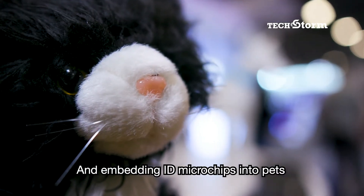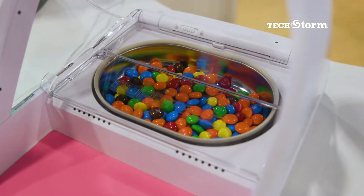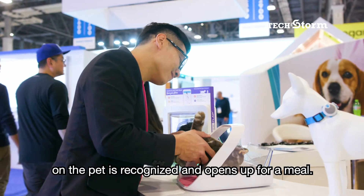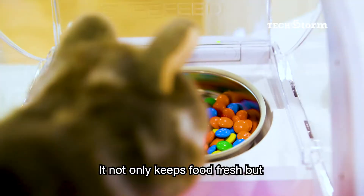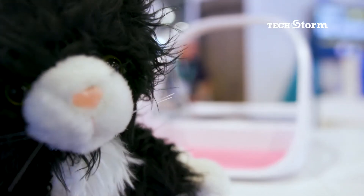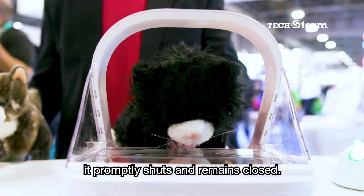Embedding ID microchips into pets has opened up more innovations. When approaching this automatic feeder, the approved microchip ID on the pet is recognised and opens up for a meal. It not only keeps food fresh but secures it from hungry critters not invited for dinner. When the microchip is out of range, it promptly shuts and remains closed.